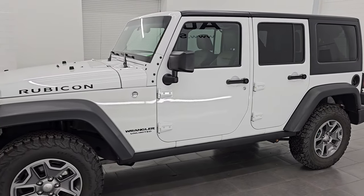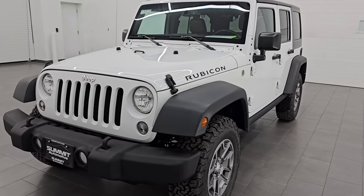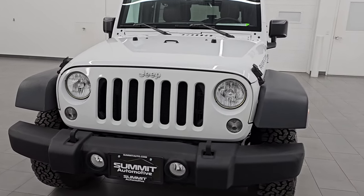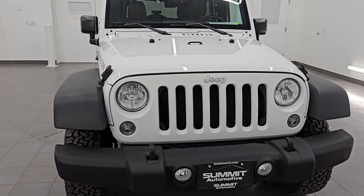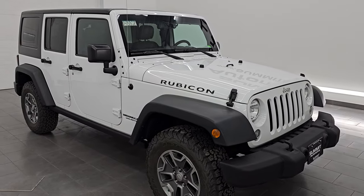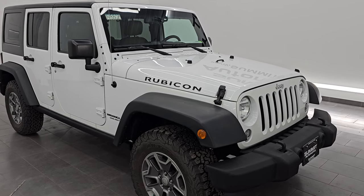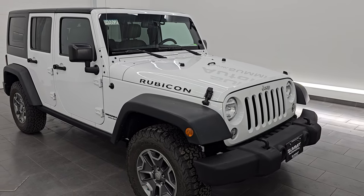This 2016 Jeep Wrangler Unlimited Rubicon has the 3.6-liter Pentastar V6 engine, paired up with the 6-speed manual transmission. This Jeep has been fully safety inspected by our service shop. It has a fresh oil and filter change, all the fluids have been checked and topped off, it has very new tires on it, and it is 100% ready to go.